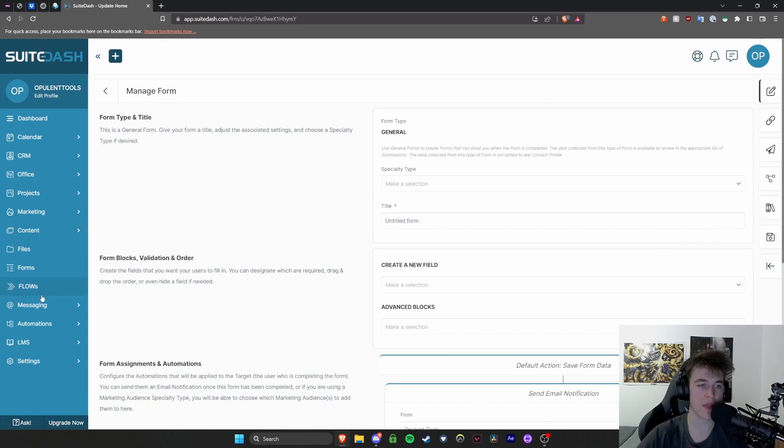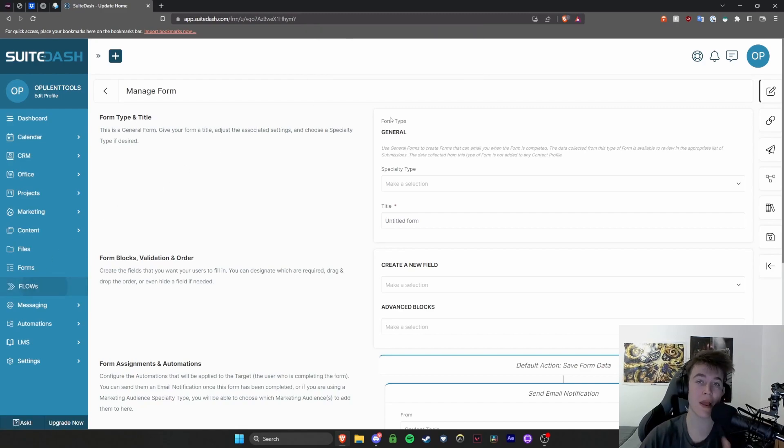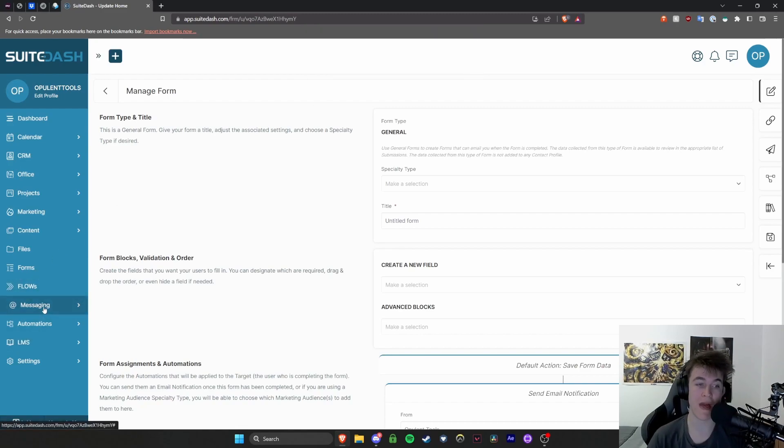You also have flows, though this takes you to an external website. You're able to create flows to automate things and get everything done really neatly. In the messaging tab, you have a built-in email service — so without having to use an external contacting service or your own business email client, it's built right into this software. You simply have two options: inbox and send messages, so you can view what you've sent and what you've received. Very easy to use.